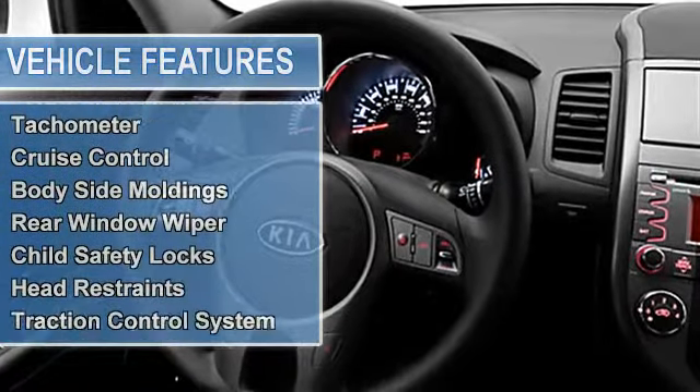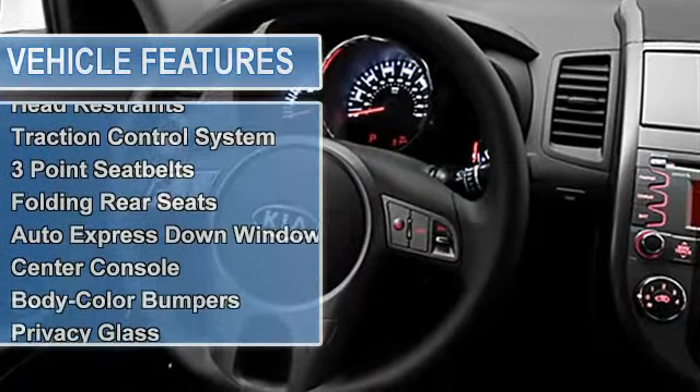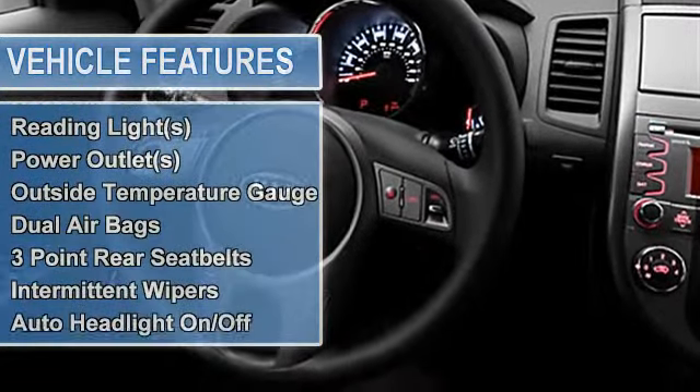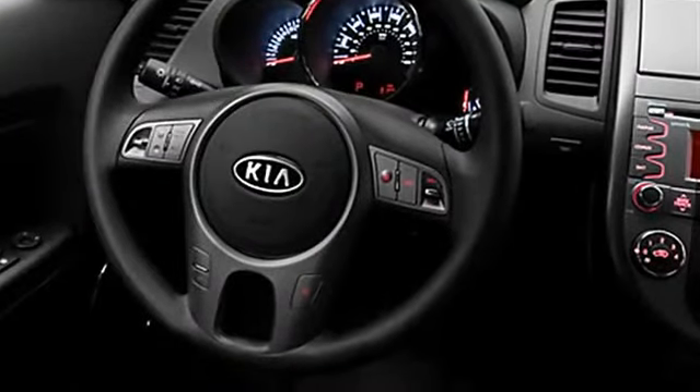Power windows, tachometer, cruise control, body side moldings, rear window wiper, child safety locks, head restraints, traction control system.